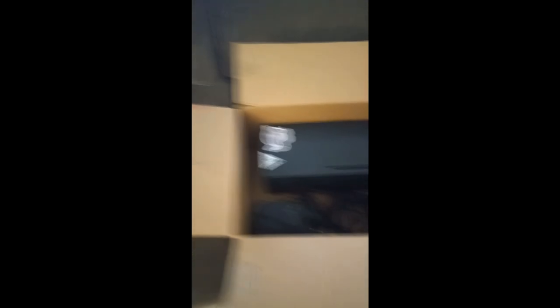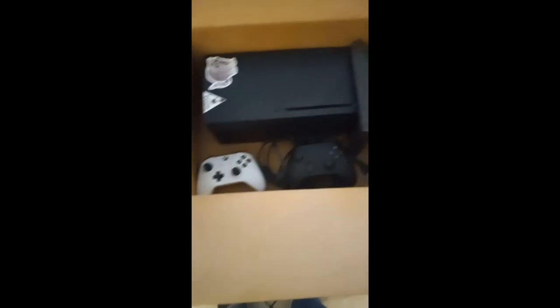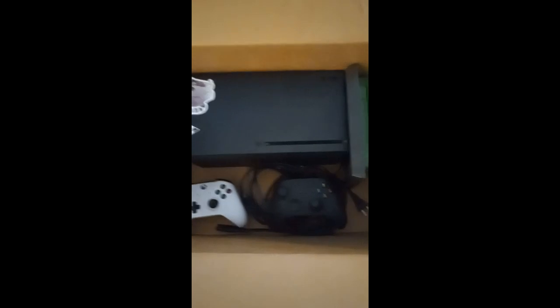I believe the previous owner only had it for about four months — when I logged into Xbox it showed 2023 for the year. So if they only had it for three or four months, and I got all this for $400, I think I did pretty good. Most other listings only had one controller, maybe two controllers and one game, and they wanted $450 to $500. Some people wanted $500 for just one controller and no rechargeable batteries.